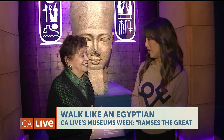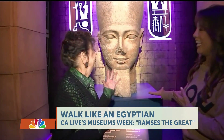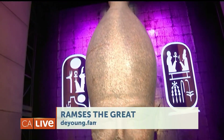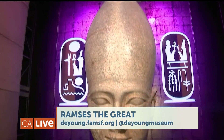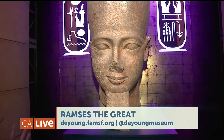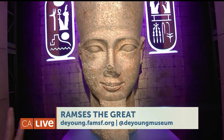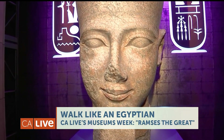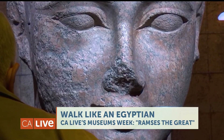So that means there's a lot here — a lot of artifacts. Tell us about what people will see in this exhibit. You get to see Ramses wearing the crown of Upper Egypt — a beautiful red granite head. But the most amazing thing about it is you recognize Ramses' face: those round cheeks, that round face, that sweet smile.